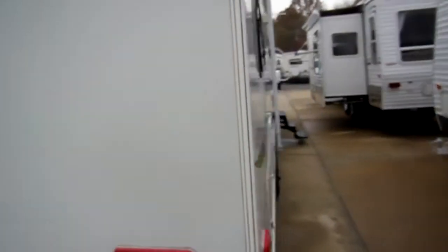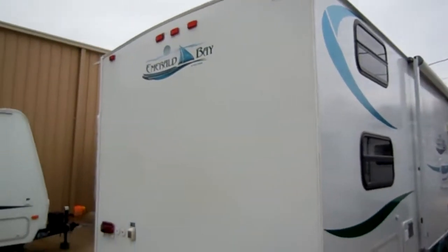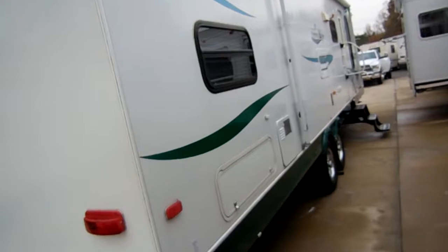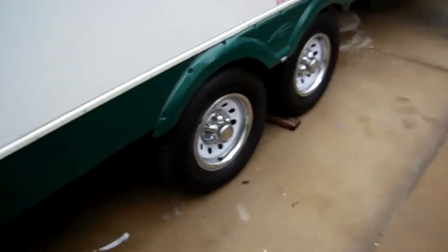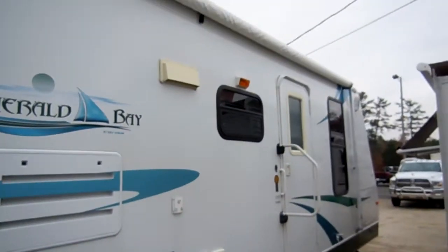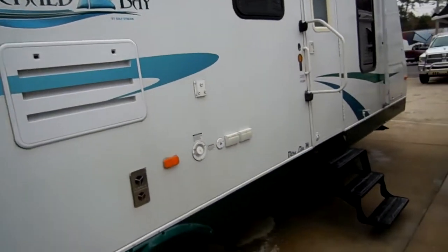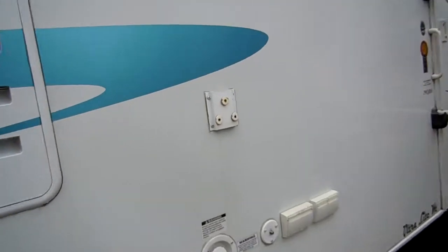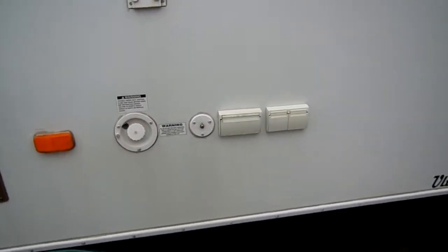It's got a large patio awning and a DSI water heater. This is a bunkhouse model with four bunks in the back, and it's in just excellent condition. Look at the tires — this thing is ready to hook up and go. It's got upgraded outside lighting and a TV mount for a flat screen TV underneath the awning, with antenna hookups and plug-ins.